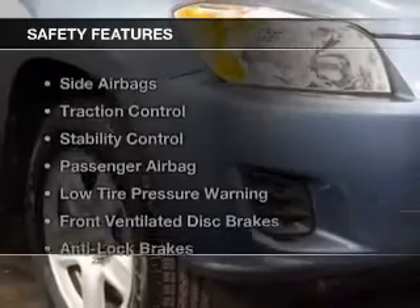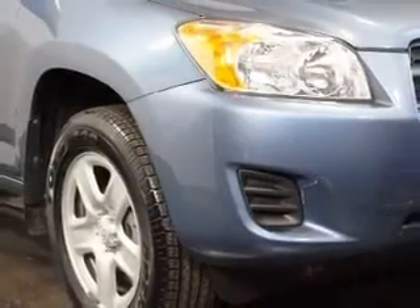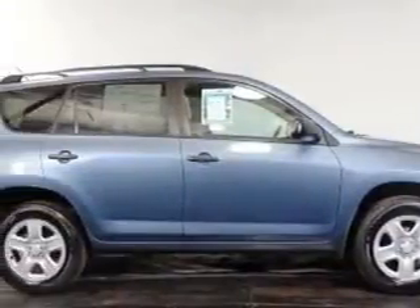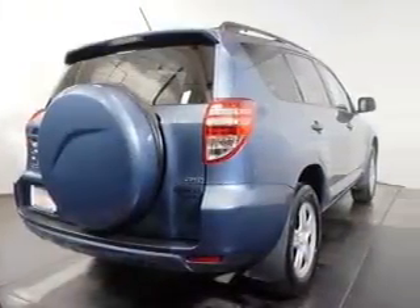Child restraint seats. Safety was made a priority with these features: side airbags, traction control, stability control, a passenger airbag, low tire pressure warning, front ventilated disc brakes, and anti-lock brakes.